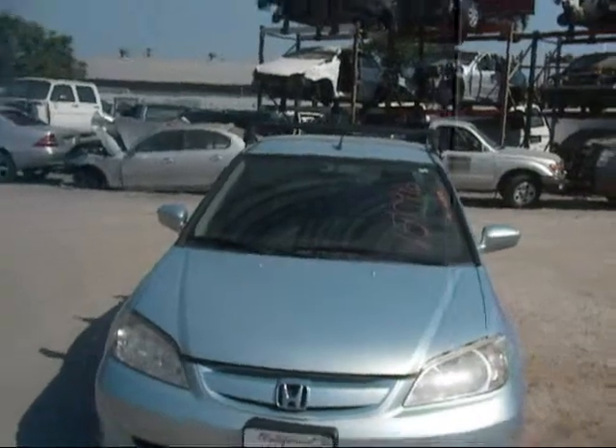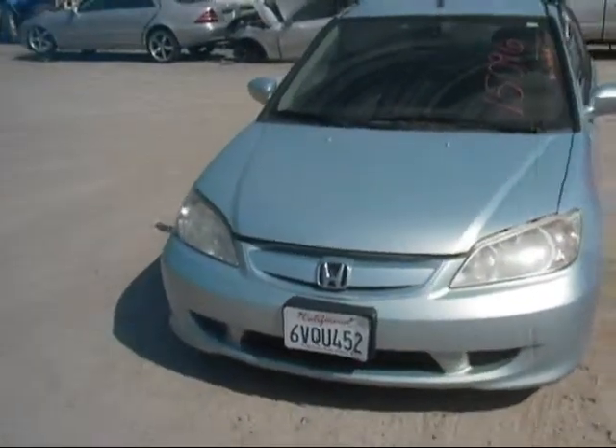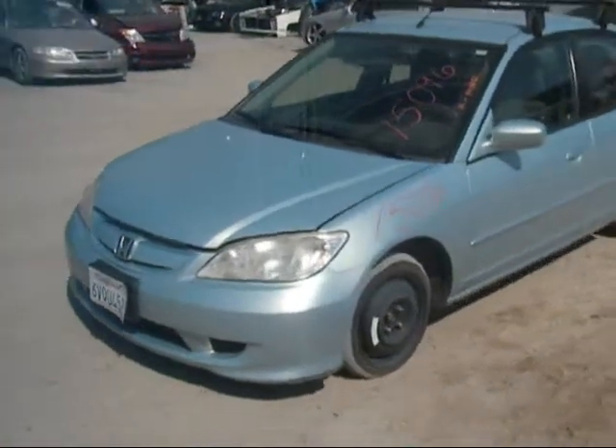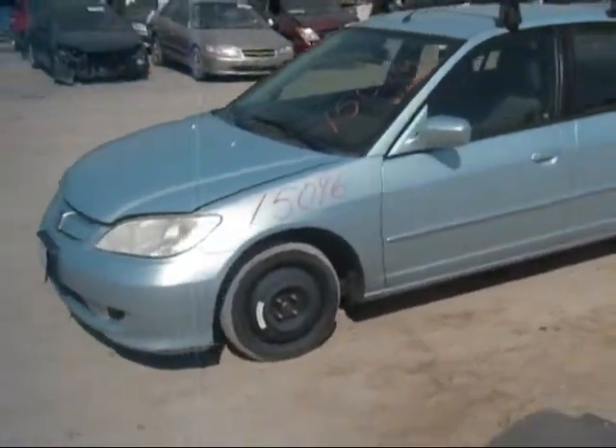Front bumper has got a crack in the bottom, but it's still good. Grille is good, hood is good. Driver's side headlight is good. Driver's side fender is good.